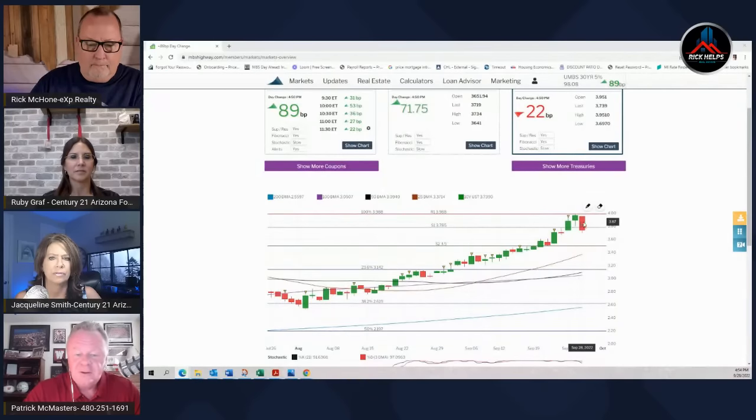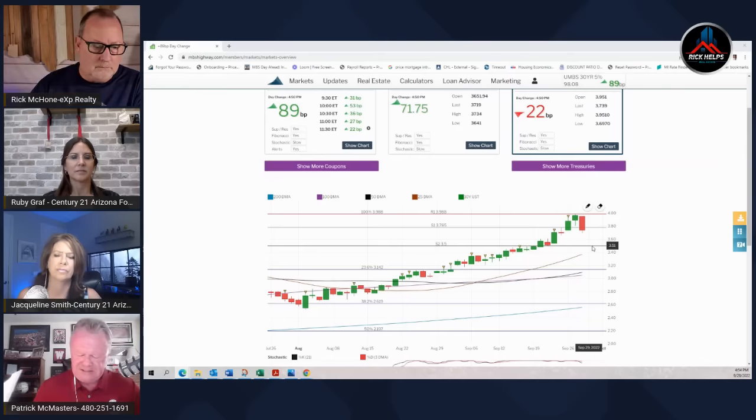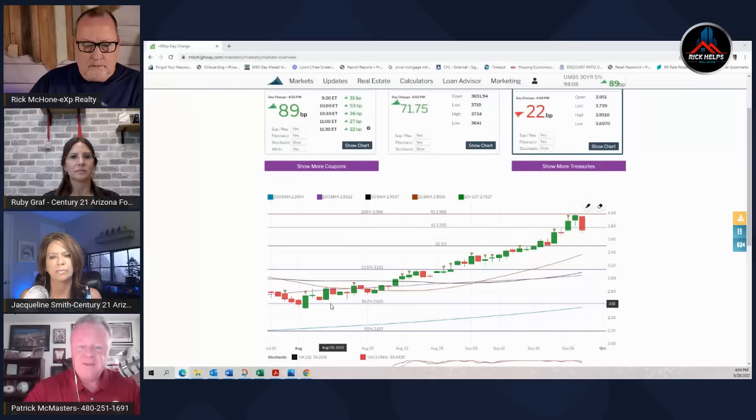Going back to that chart — finally we're seeing a little breathing room the last couple of days. Hopefully we'll see rates back down. There's a PCE number coming out Friday, and we might see a little break in rates the next couple of days because they have gone up significantly. It's just been a staircase climb upward, blowing through resistance levels.